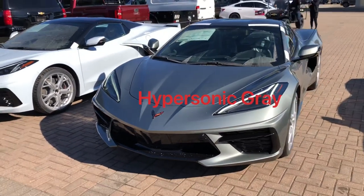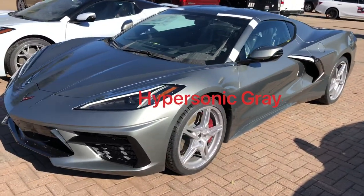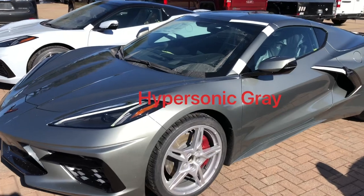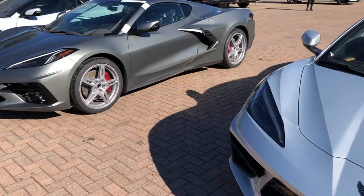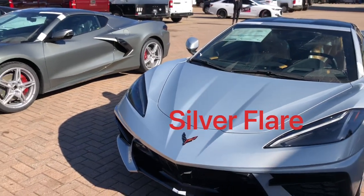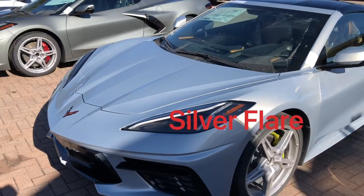Next we also have the new 422 Hypersonic Grey. And if you're catching the noise in the background, that is our Jack Cooper Transport — he just dropped these off, so they are fresh off the road. And then next we have the Silver Flare, which replaced the Blade Silver a couple of years ago and is one of the new colors.